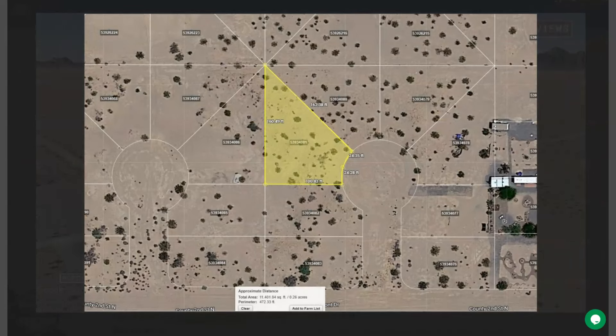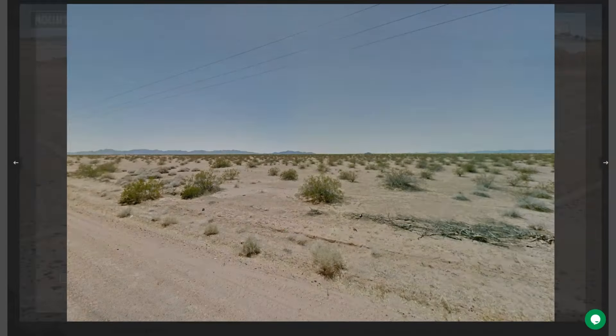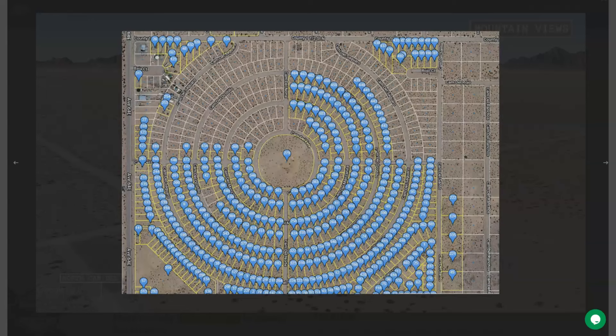Here are some dimensions, and you can also check the borders. Adjoining lots are available, so you can purchase more lots or you can purchase this lot individually. Here are all the other lots that we are offering here in Yuma.